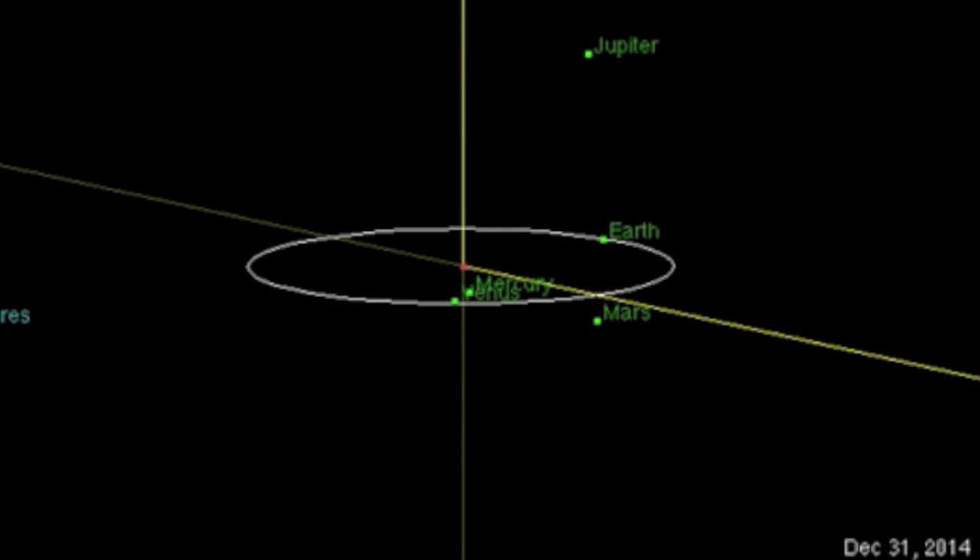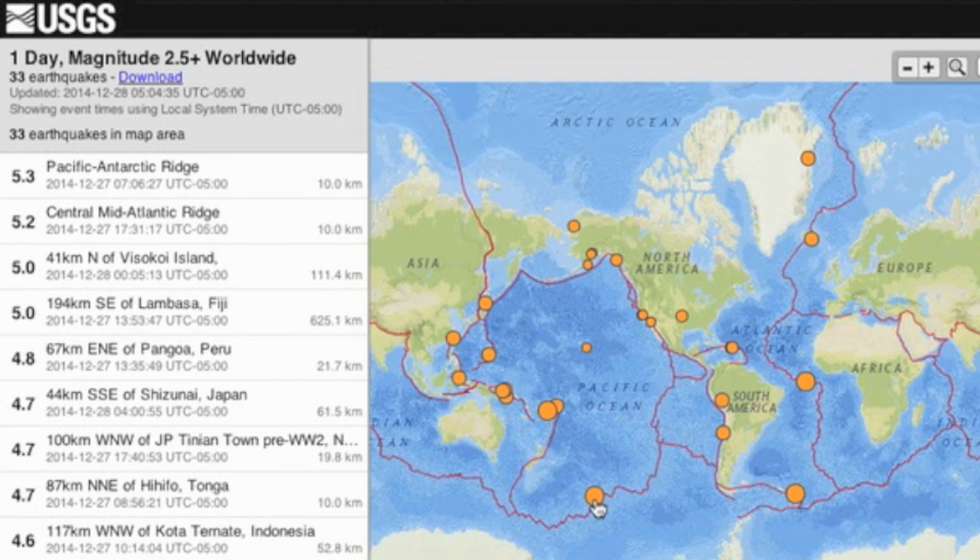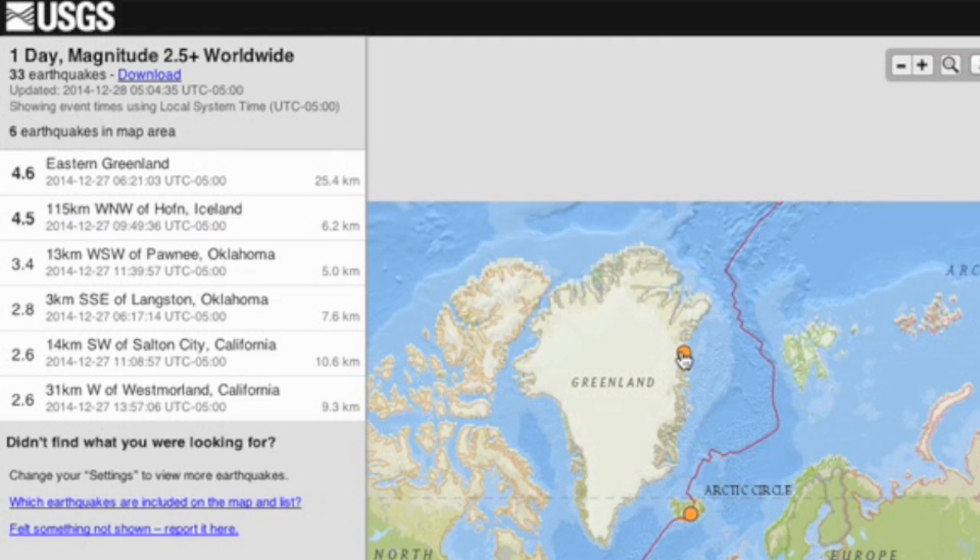While we wait for the uptick, quaking remains moderate at best near Antarctica and up through the Atlantic, with the top quake of the day being of unusual location here in eastern Greenland.